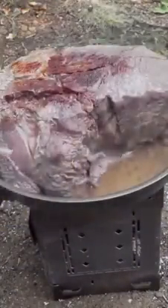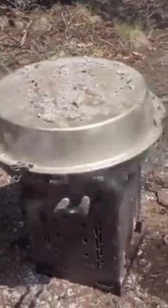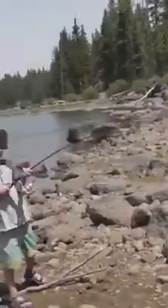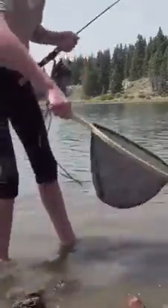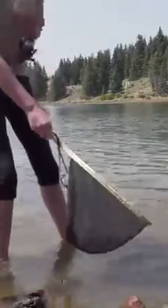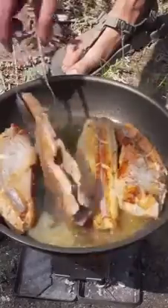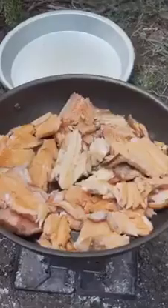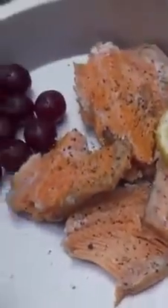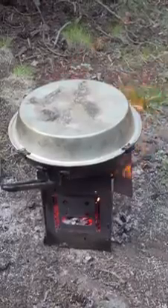Oh, look at that — two and a half hours in. We're gonna keep it going until this evening; we'll eat it for dinner. Look, he just caught his first fish! Aim the fish to me. And our roast is still cooking.